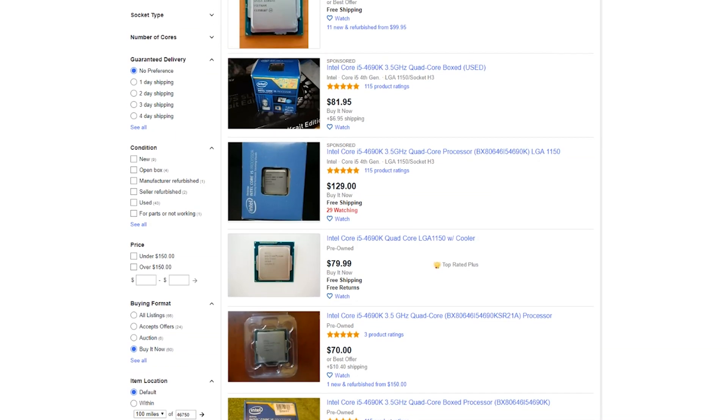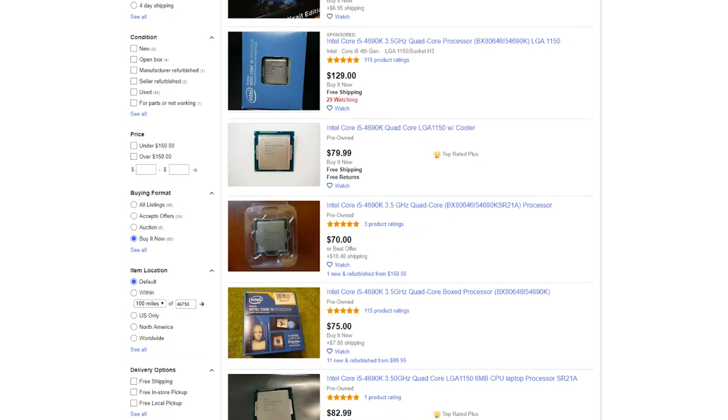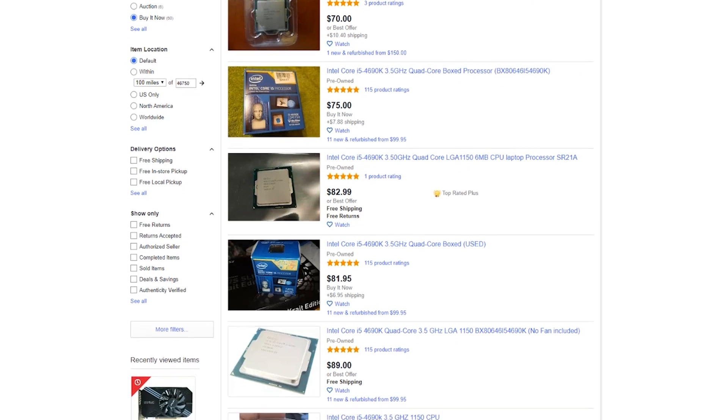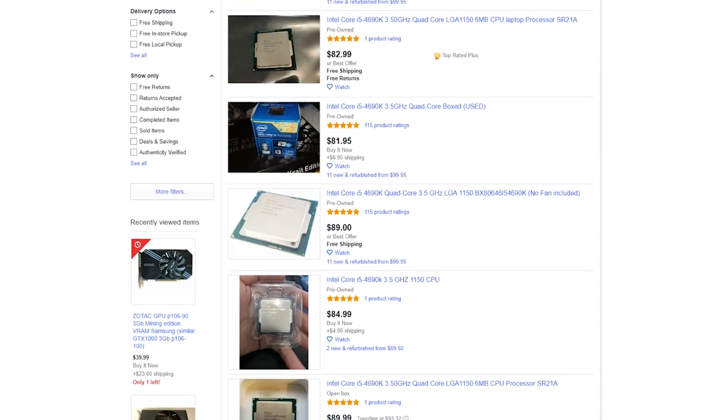Another trend I've seen on the used market — and this has been the case for a while — is that Intel CPUs continue to be overpriced, especially Kaby Lake down to about Sandy Bridge, that's the 7000 series down to the 2000 series. They're just overpriced for what they are, especially as AMD CPUs start to hit the market. These Intel CPUs that feature a maximum of four cores on the mainstream platform are still going for a high price — i5s around $80 to $100 — and unless you already have the platform and are just looking to upgrade from an i3 to an i5, they're really not something you should be piecing together, because you're paying a premium for CPUs that make less and less sense.